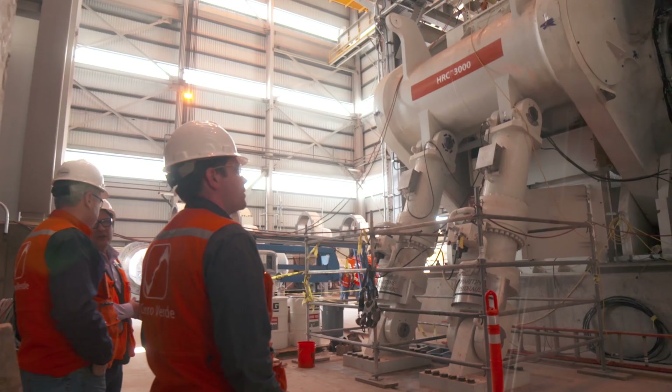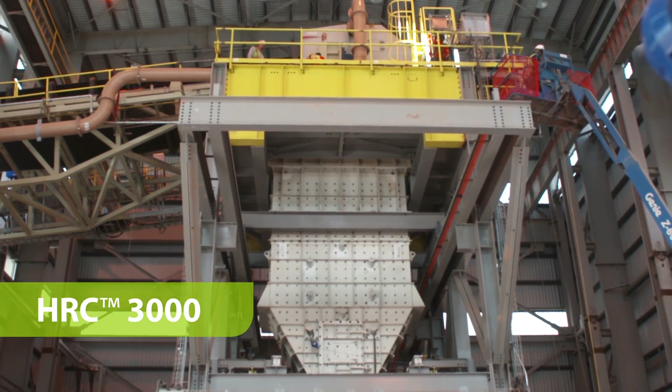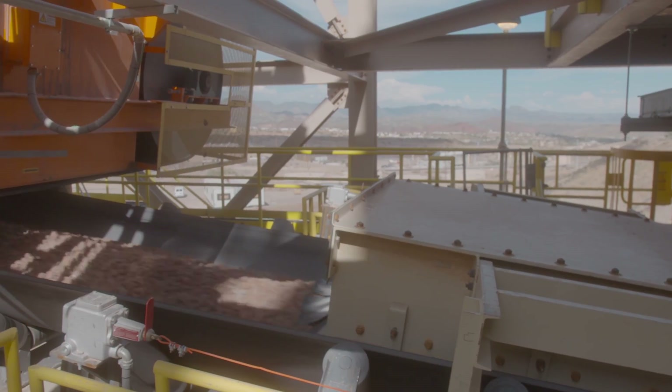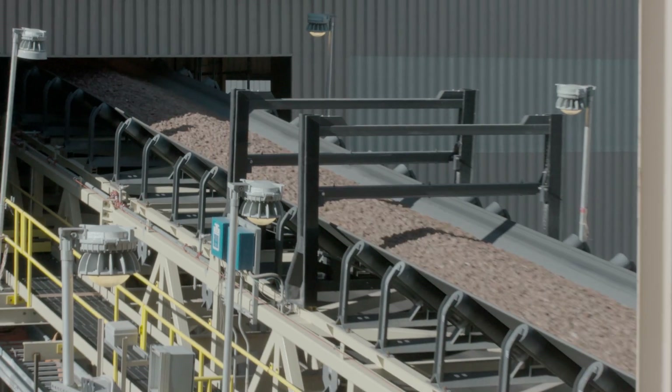METSO stepped up to the challenge to deliver the innovative HRC3000, the largest HPGR ever. The HRC3000 helps you get more value from every ton of ore with an impressive range of industry-leading features.